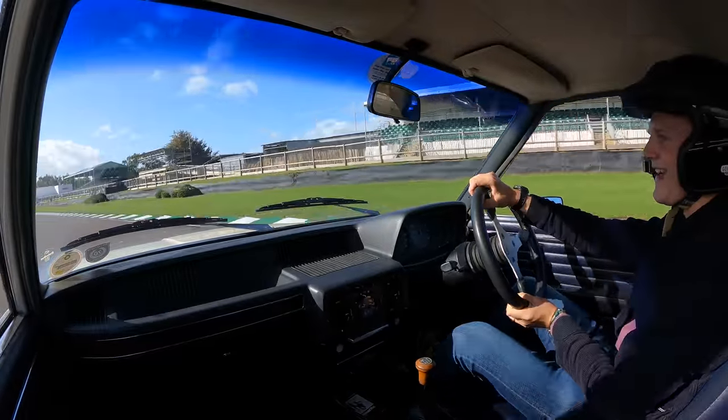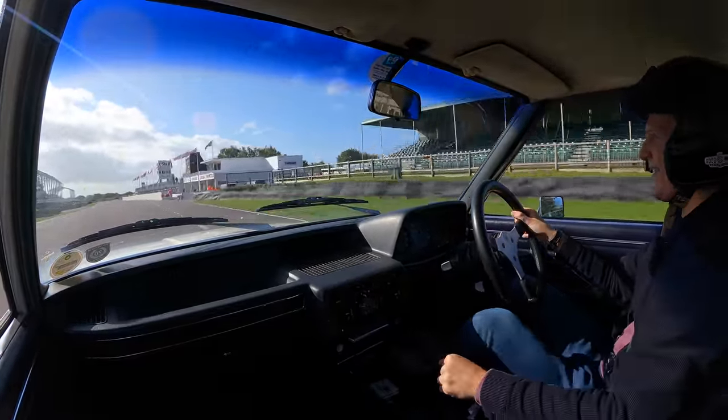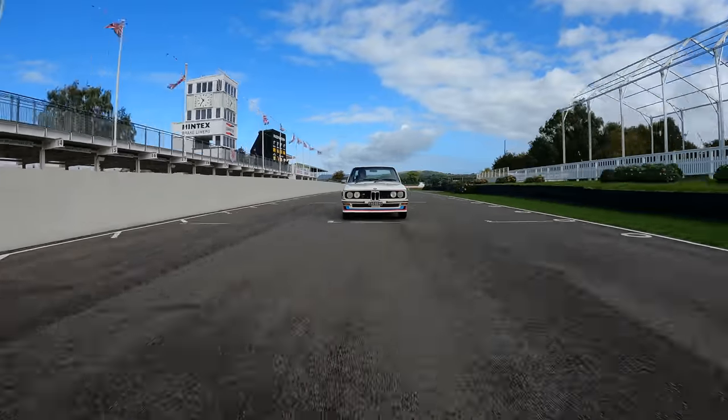Okay boys and girls, here we go. Goodwood Motor Circuit in the 530 MLE. I've got one lap. It's going to be a good one, I'm sure.